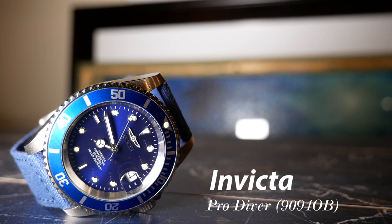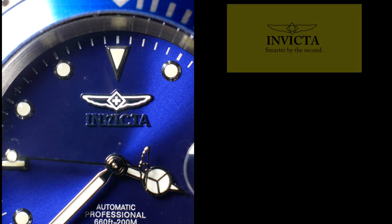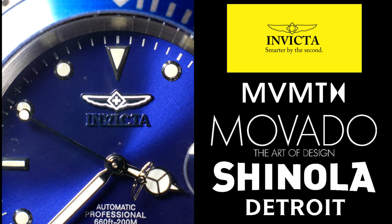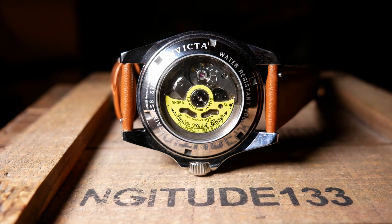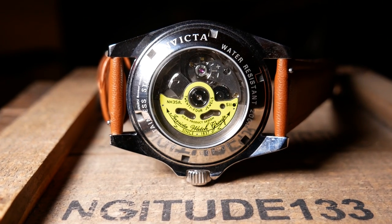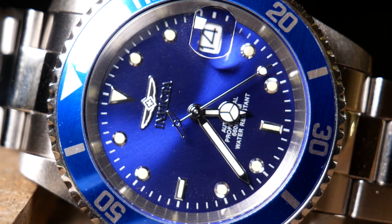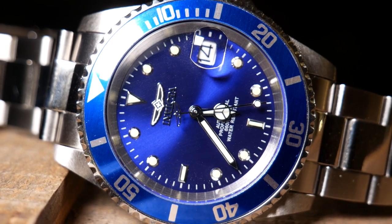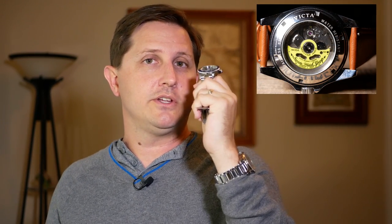Out of the companies that watch enthusiasts love to hate, Invicta is at the top of that list. And there are some very justifiable reasons for that. But out of all Invicta watches, there is one that is often recommended as a good buy — a watch that even the most committed of Invicta haters will actually tolerate. It's the Invicta Pro Diver, specifically the automatic version with the Seiko NH35A movement in it.